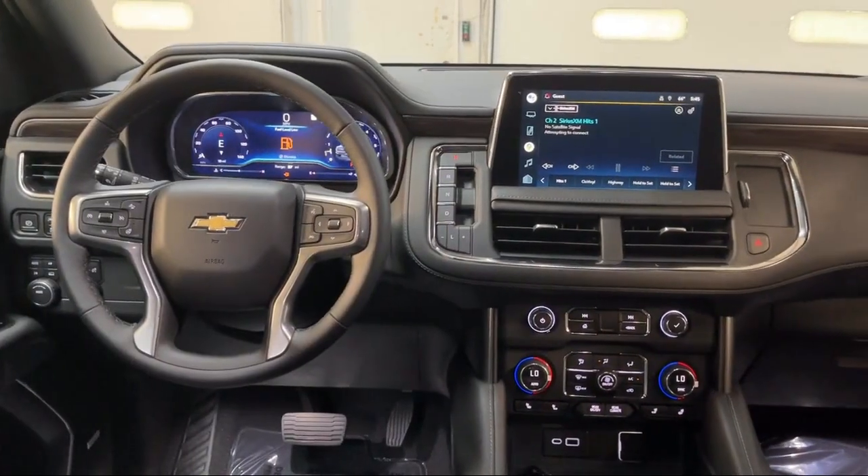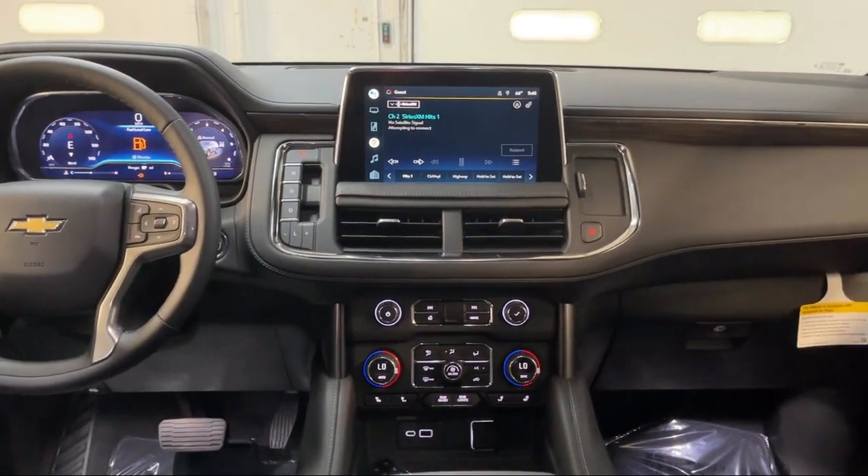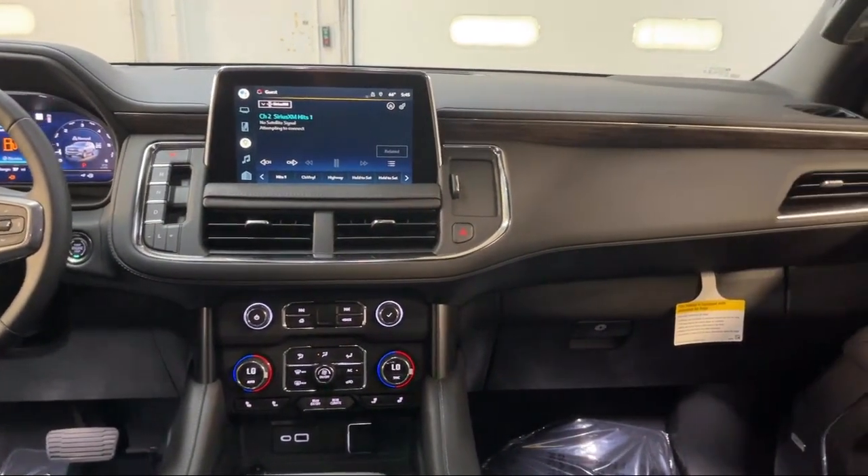Visit us today at one of our convenient locations in Paris or Georgetown, and drive home with your Dan Cummins dealer.